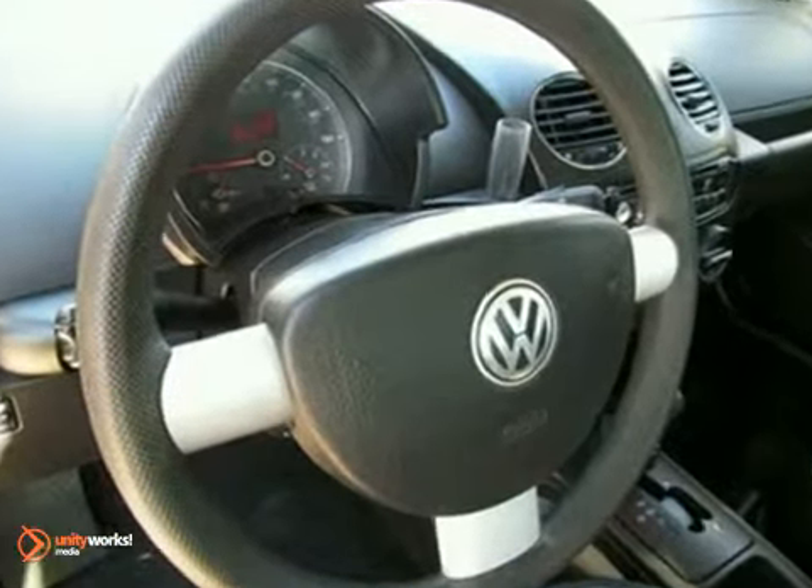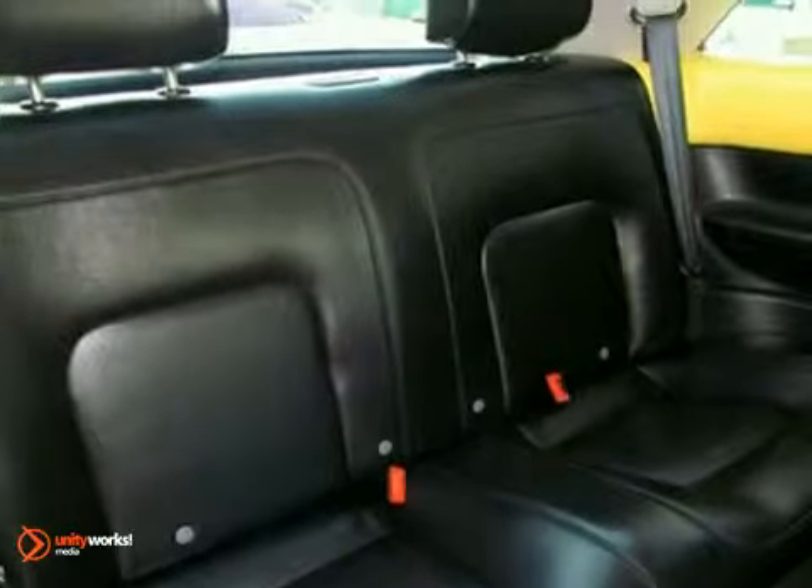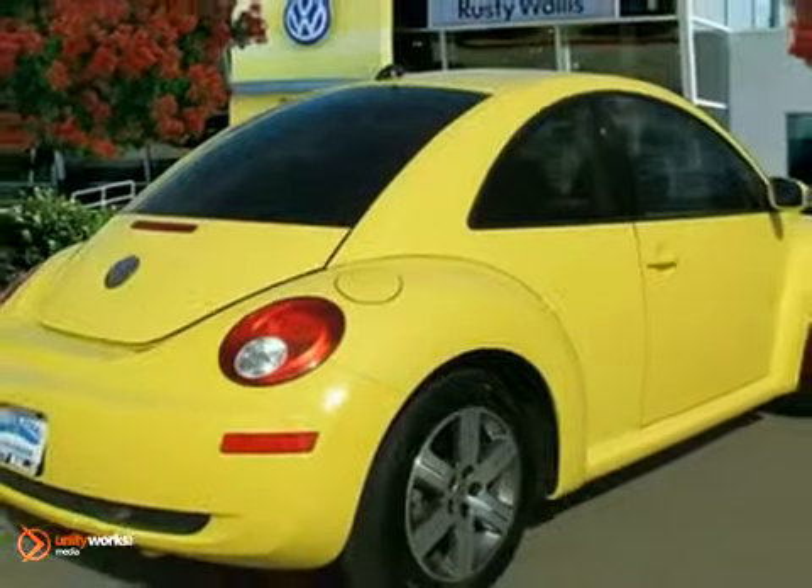But that's not all. It also comes with 4-wheel anti-lock brakes and daytime running lights. This Volkswagen is perfect for you and your favorite passenger to ride around in style. Come take a look today.